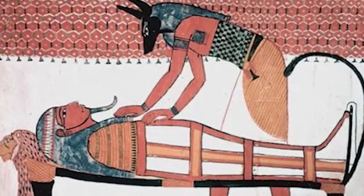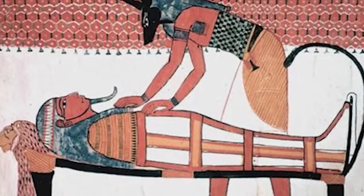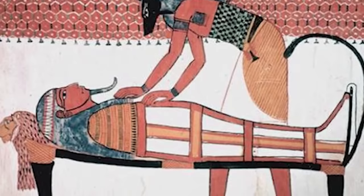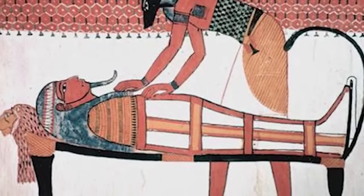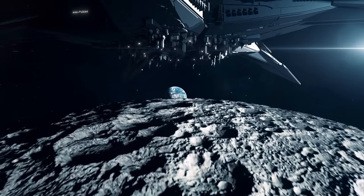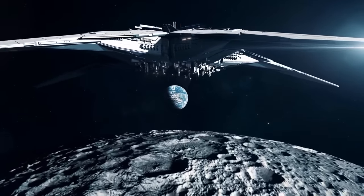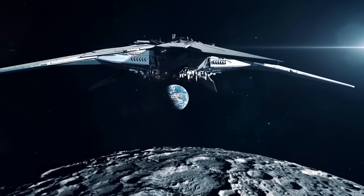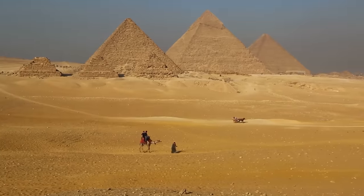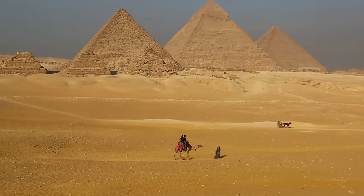The complexity of these achievements has led some to speculate about possible extraterrestrial influence. Could such a civilization have gained such advanced knowledge on their own, or was there external help? Theories propose that the Kemetes could have had contact with an alien civilization that shared their knowledge, sparking the rapid development of their society. But of course, this is all conjecture and the debate continues. Now let's plunge into one of the most enduring mysteries of the Kemetes — the pyramids.